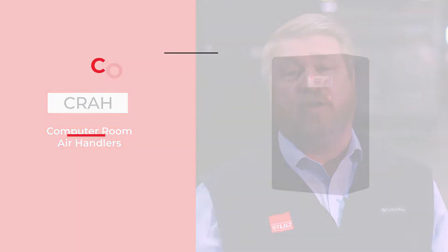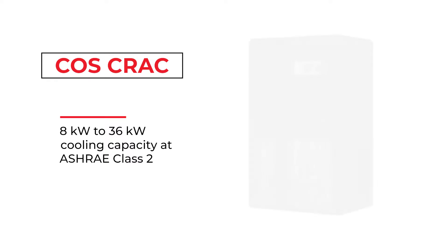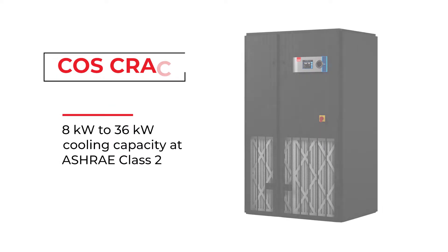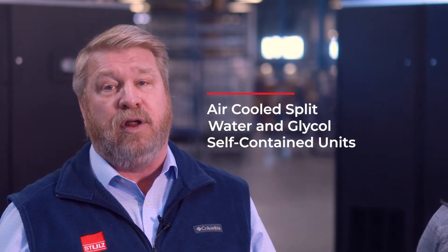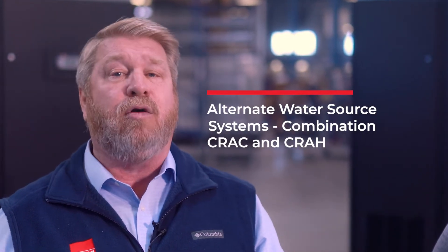The COS CRACs are available in capacity increments from 8 kilowatts to 36 kilowatts cooling capacity at ASHRAE Class II entering air conditions. They are available in air-cooled split, water and glycol cooled self-contained units, as well as being available with alternate water source systems, which is a combination CRAC and CRAH.